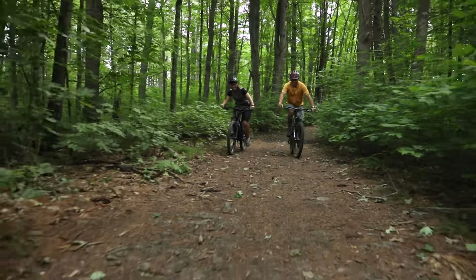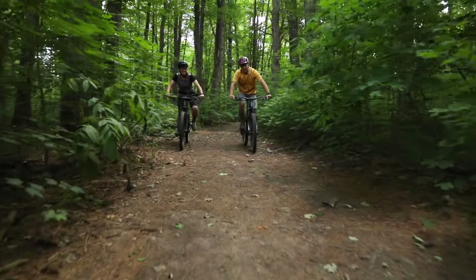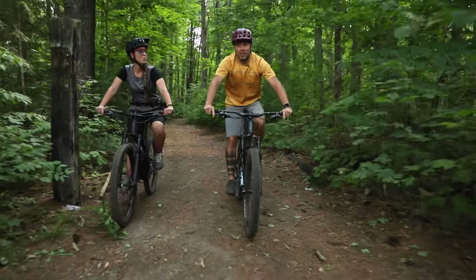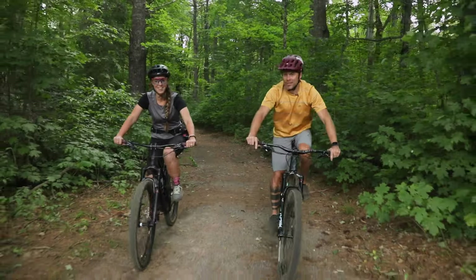Now that I'm refueled, where are we headed to ride this afternoon? So we're going to head over to the Crystal System. We're going to do some of the new flow that we built last year. The first trail we're going to hit is Berm Baby Berm, which is kind of an all-ages, all-skill-level flow slash jump trail. Right on — sounds wicked!